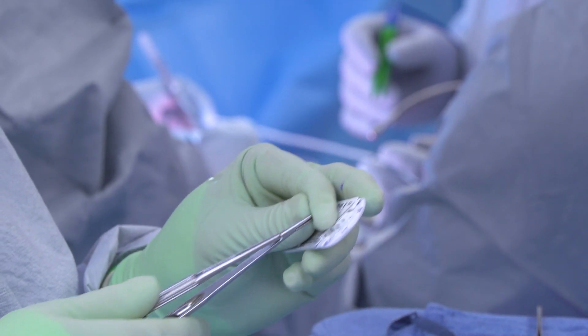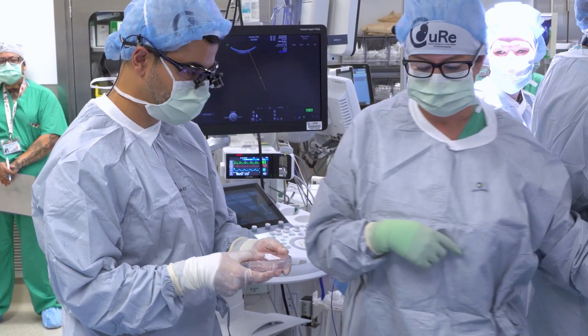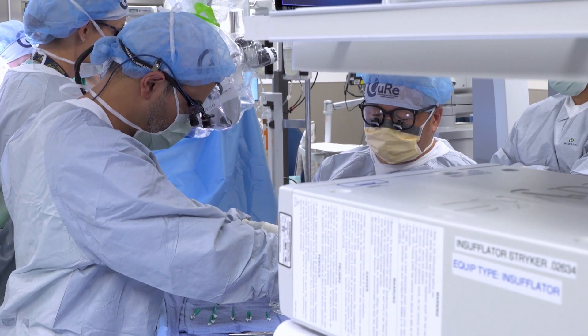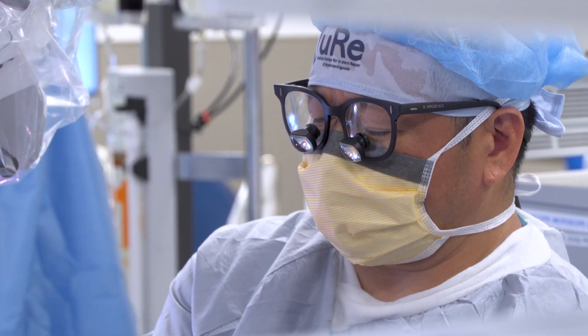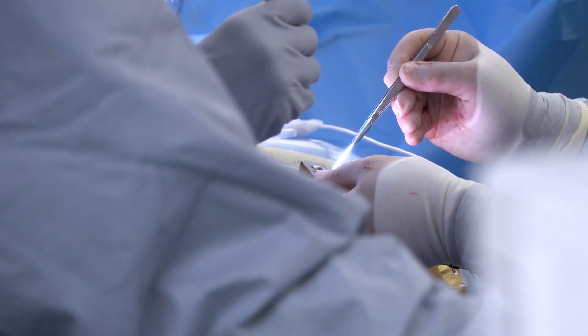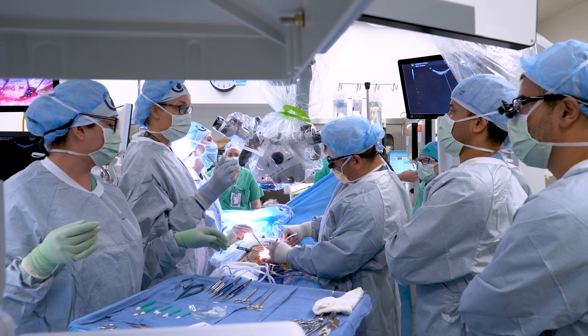The surgeons have exposed the defect in the fetus's tiny back. After years of research, the big moment for applying the stem cell patch has finally arrived. With great precision, Dr. Hirose brings the patch to its final destination. Since the stem cells are on that patch, we need to place it directly on the exposed spinal cord in the myelomeningocele, and then sew that to the dura — the covering of the spinal cord — and then close the skin over that, creating a watertight closure and leaving those stem cells directly on the exposed spinal cord.